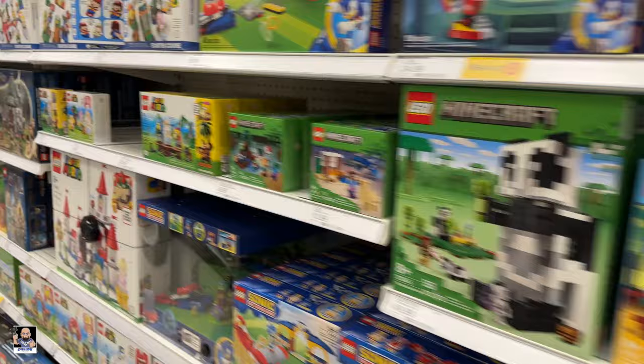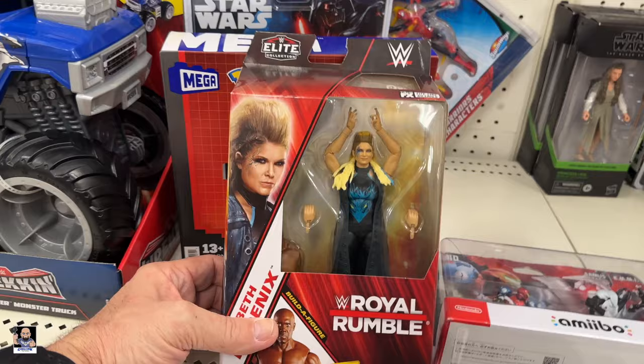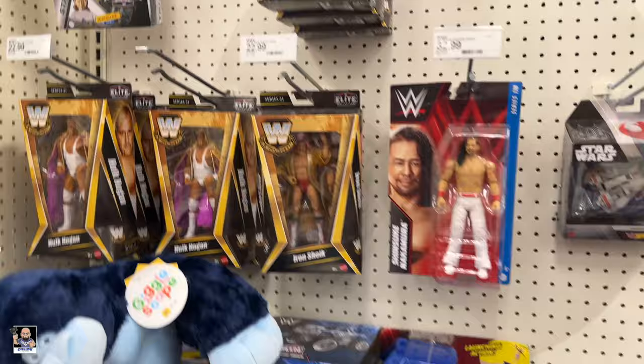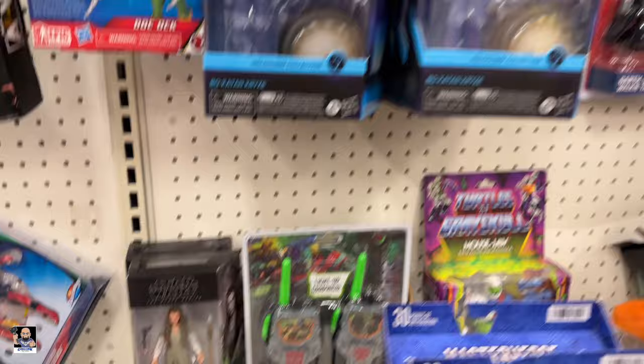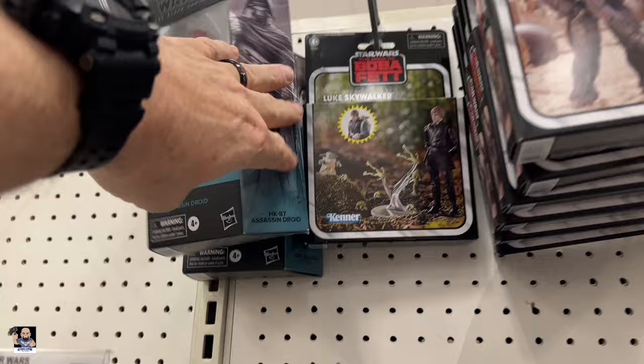All right, what do we got going on in this aisle? Roll Run that Phoenix — never seen that one. Not a lot. Wrestling. AT-ATs. Millennium — got some Leias back there. Millennium, Bo-Katan's, HK-87.